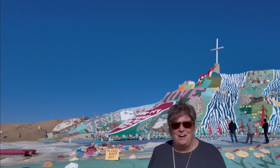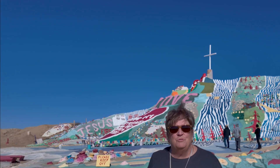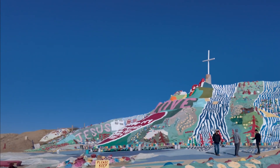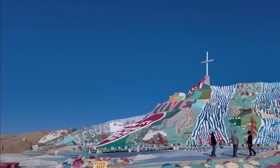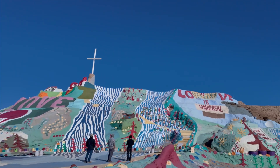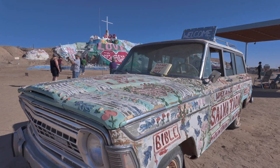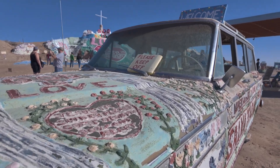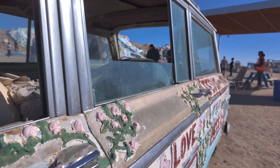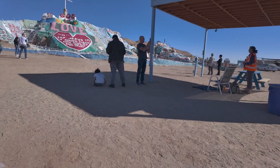We're at Salvation Mountain. You might recognize this from the movie Into the Wild. In 2000, Salvation Mountain was deemed a National Folk Arts Site. Then, in 2002, Salvation Mountain was named a National Treasure in the Congressional Record of the United States.